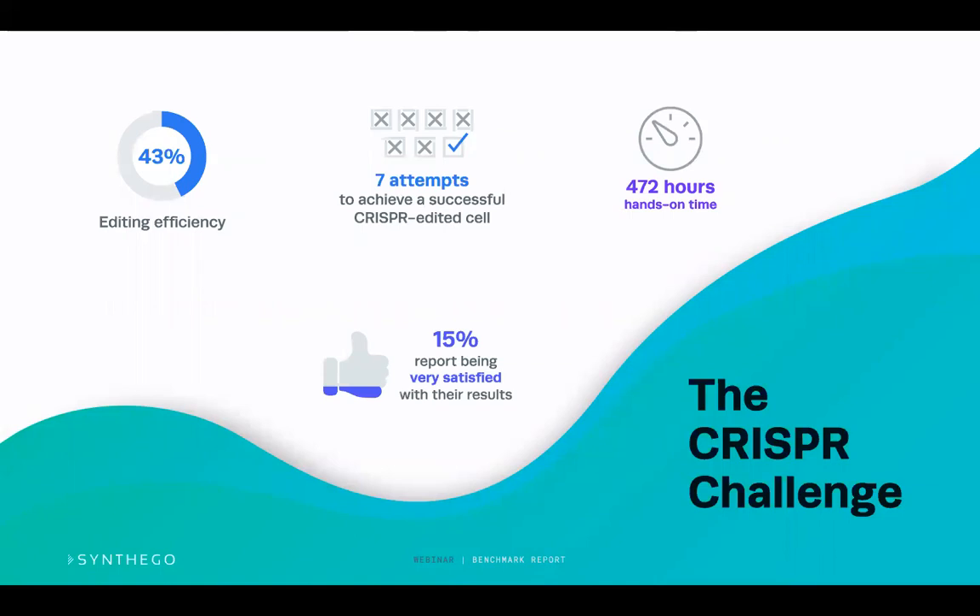Scientists are spending a tremendous amount of hands-on time to create these CRISPR-based models — and this doesn't include incubation time. So is there a better way? And if we combine all of these things together, what is the true cost of CRISPR?